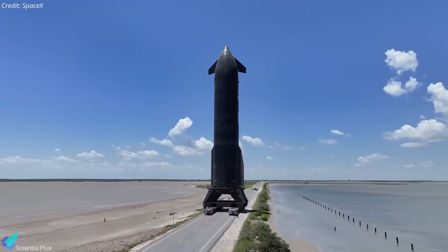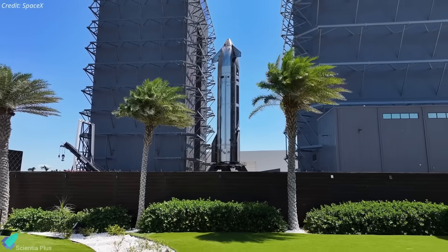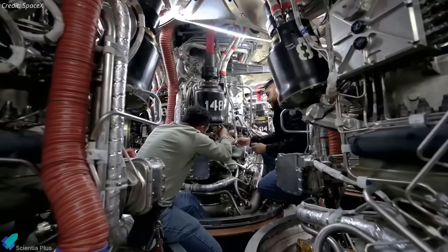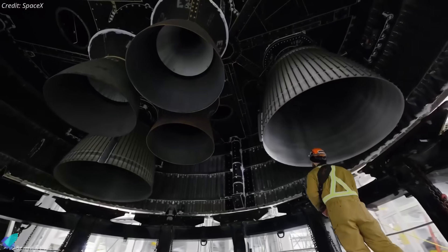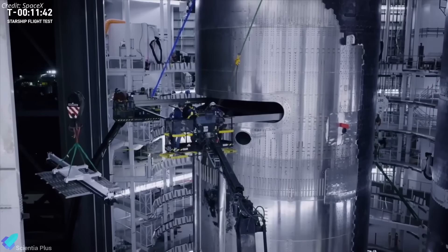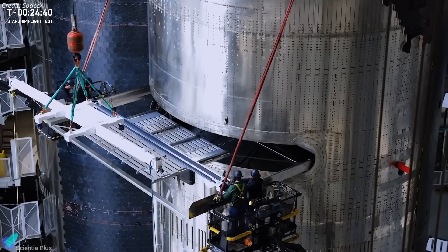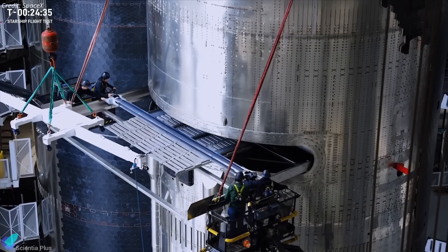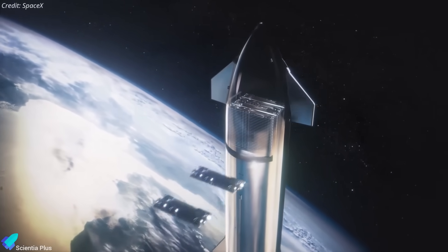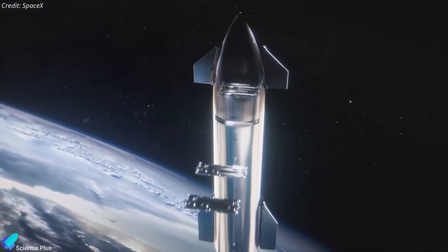With testing complete, Ship 37 will soon return to the production site for post-test data review, system inspections, and final pre-launch work. If all six Raptors pass qualification, it will be flight-ready after tasks such as installing missing heat shield tiles and loading a batch of dummy Starlink satellites. These will serve as mass simulators and test articles for the payload deployment system, released into a controlled suborbital trajectory during Flight 10's coast phase to validate both mechanical deployment and onboard control logic.